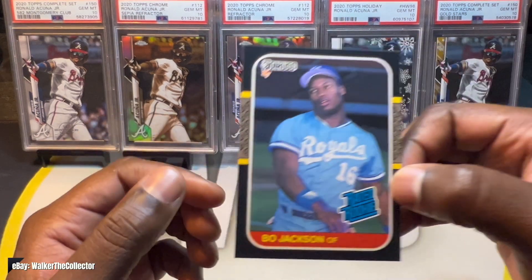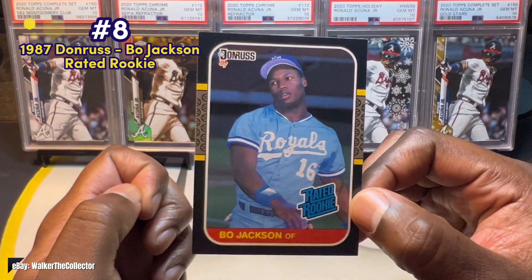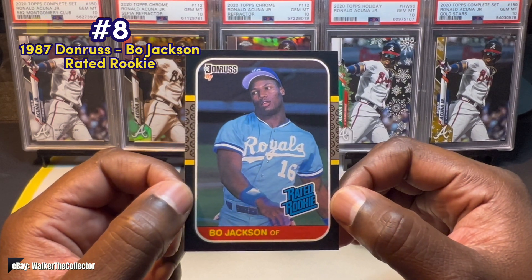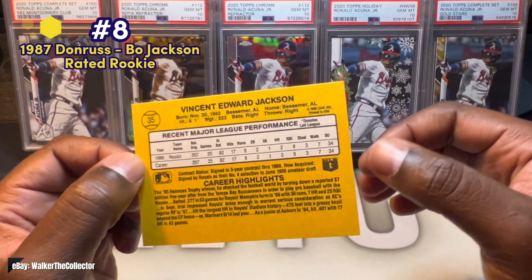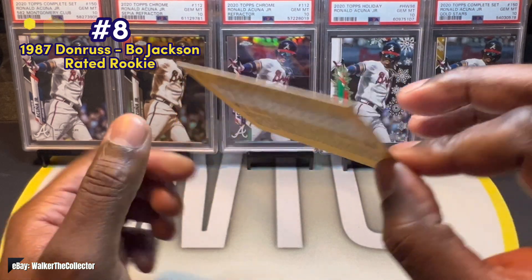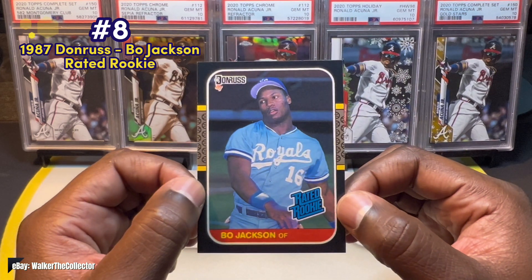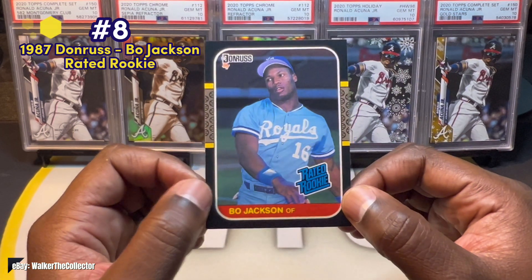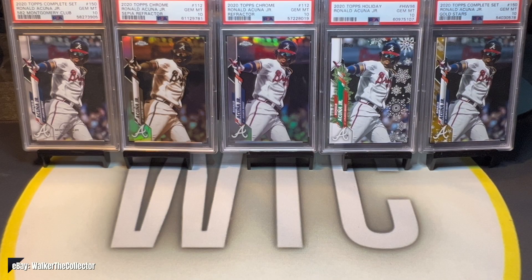Coming in at number eight we have the 1987 Donruss Bo Jackson Rated Rookie. Bo Jackson, Charles Barkley, Frank Thomas — those are the three people who came out of Auburn that I'll ever give respect to. Anybody who knows Bo knows that guy was a man well before his time — he could do it all. I pulled two of these from a box at my son's travel baseball game; one is better centered and I sent it off for grading, so I'll use this one to represent it. Bo Jackson, baby — number eight.